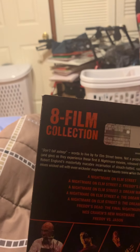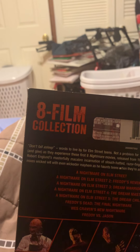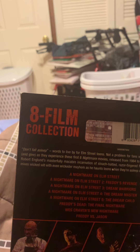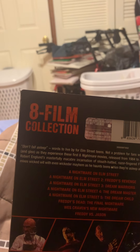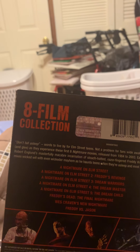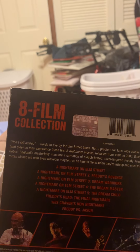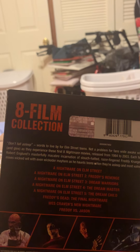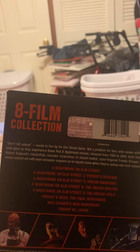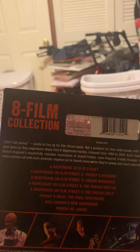On the back it says: Don't fall asleep. Words to live by for Elm Street teens. Not a problem for fans wide awake with fear and glee as they experience these first eight nightmare movies. Released from 1984 to 2003, each features Robert Englund's masterfully macabre incarnation of slouch-headed, razor-fingered Freddy Krueger, who mixes wicked wit with even wickeder mayhem as he haunts teens when they're asleep and most vulnerable.